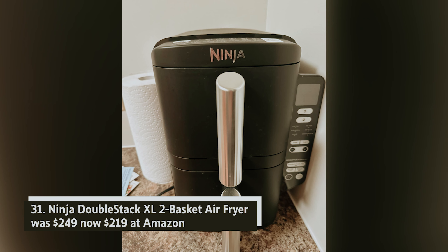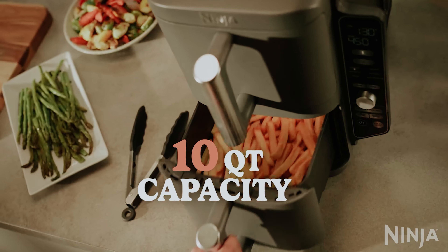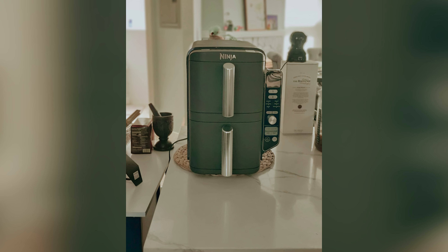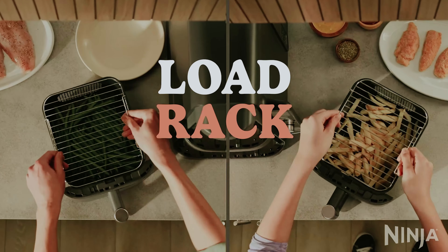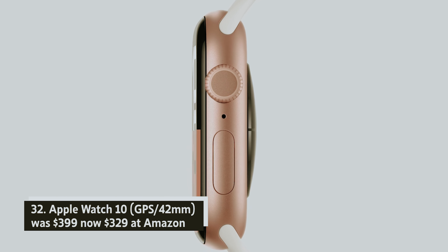Ninja Double Stack XL two-basket air fryer — was $249, now $219 at Amazon. If you're navigating a smaller kitchen space, the Ninja Double Stack XL is your perfect solution. With two five-quart baskets stacked for maximum efficiency, you can prepare multiple dishes simultaneously. The removable racks enhance your cooking capacity, allowing you to serve family and friends effortlessly.